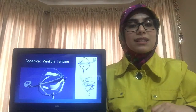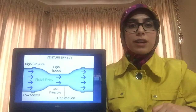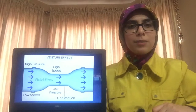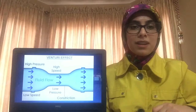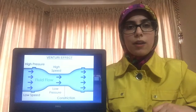This turbine produces electricity for about 80% of its runtime because of the venturi effect, which states that a fluid's pressure decreases and its velocity increases when it is forced through a constricted area — a phenomenon that can be seen in everyday actions like blowing out candles. The turbine uses this effect to suck in air like a vacuum to turn the rotor, rather than just relying on the force of the wind.